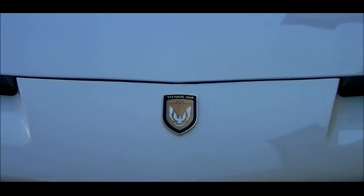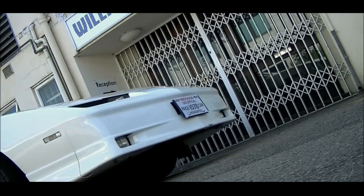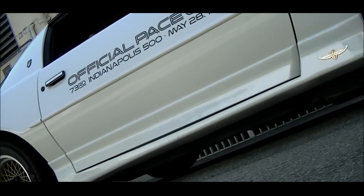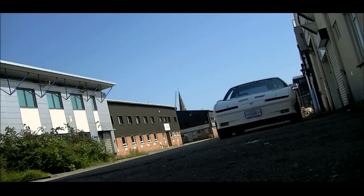I'm Jan and this is my 1989 20th Anniversary Turbo Trans Am, number 1078 out of the 1550 built by PES for Pontiac. This was the official pace car of the Indy 500 that year and needed no engine or suspension modifications whatsoever.